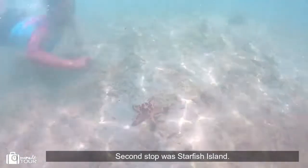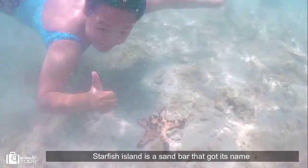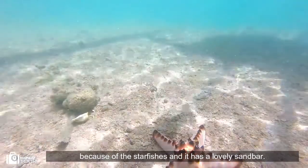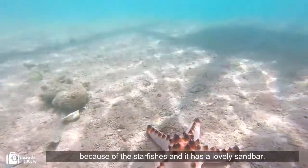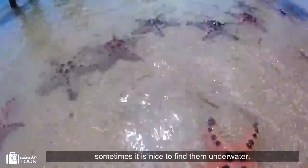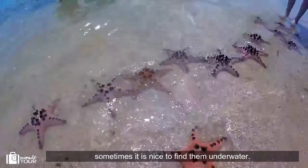The second stop was Starfish Island. Starfish Island is a sandbar that got its name because of the starfish. It has a lovely sandbar — all stars belong in the sky, but sometimes it's nice to find them underwater.